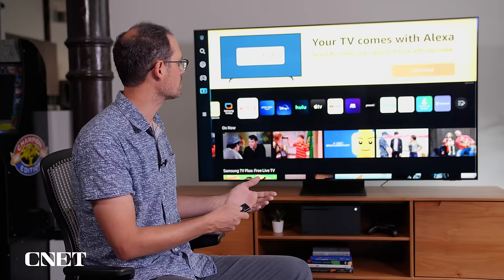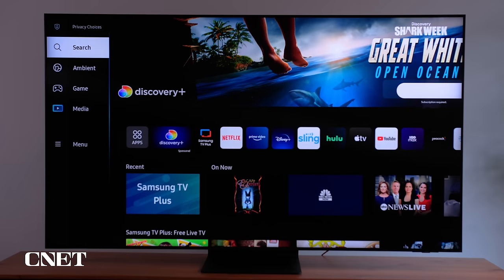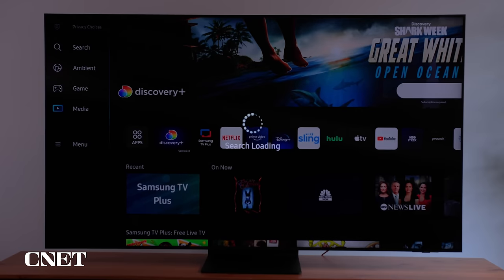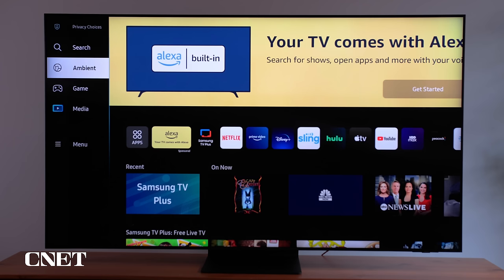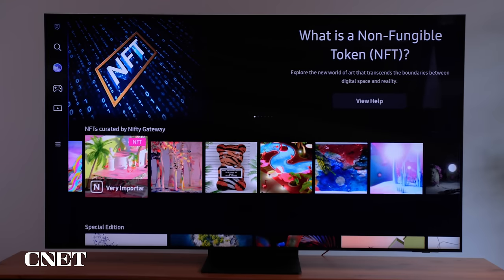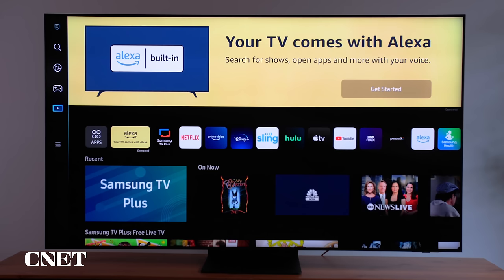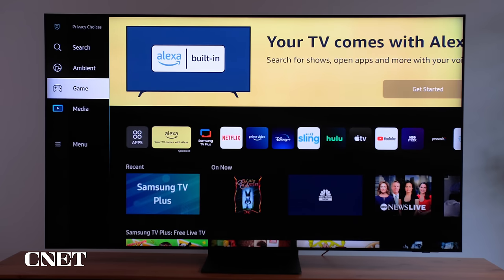Most menus also have access to settings. To get there, you go to the left-hand side where there's a brand new nav. You can start with search, which is pretty straightforward for TV shows and movies. There's also an ambient mode, which turns on the TV after you turn it off and gives you something on screen, including artwork. Below that is a brand new feature I really like on Samsung's 2022 TVs — that's the Gaming Hub.